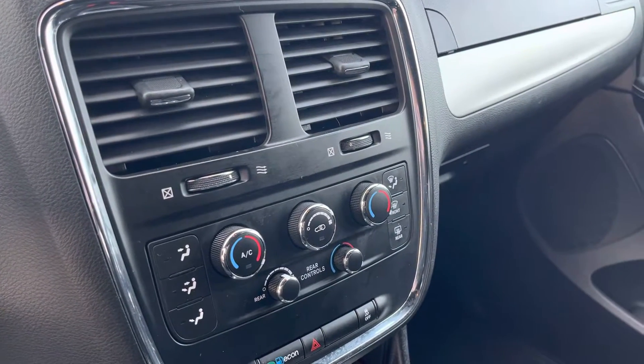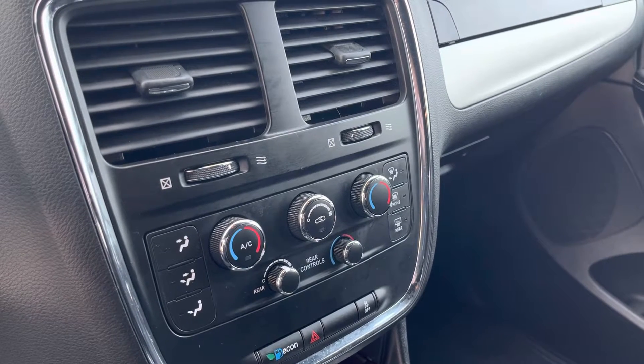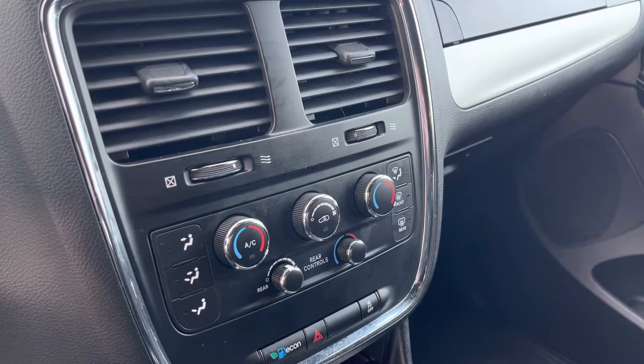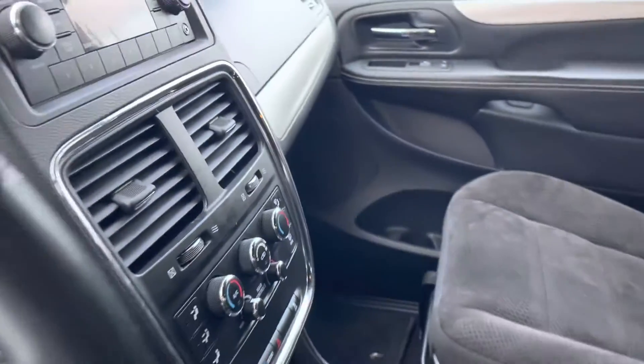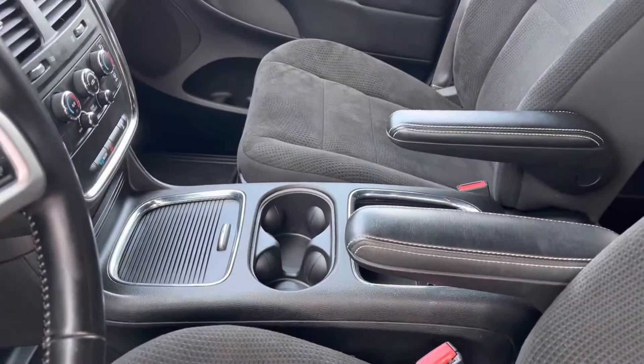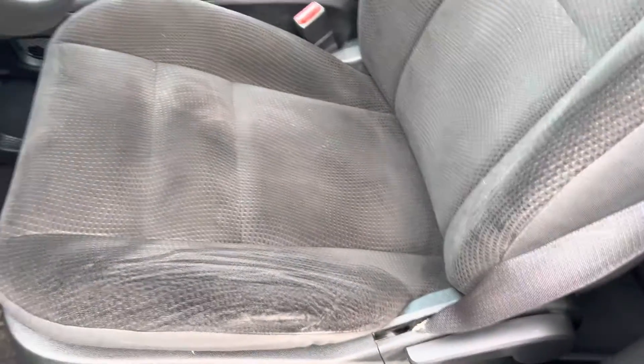Coming down, we've got air conditioning to keep you cool in the summertime. You've got three different climates: driver climate, passenger climate, and rear climate. And like I keep saying, the van really is in very nice shape — the cloth is in good condition.